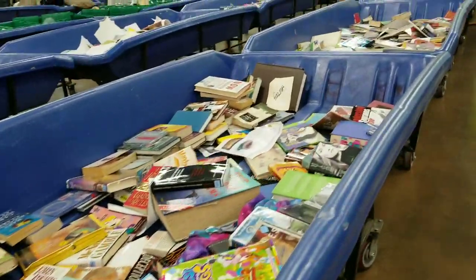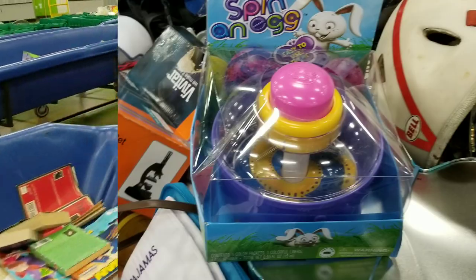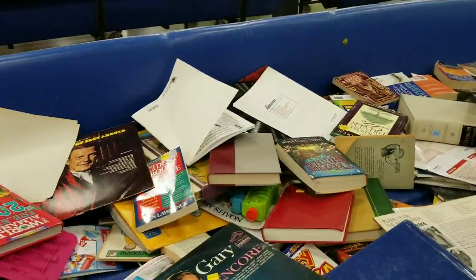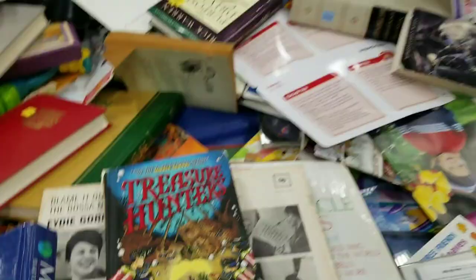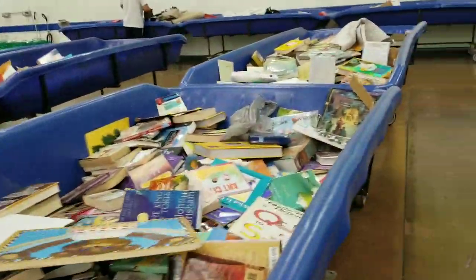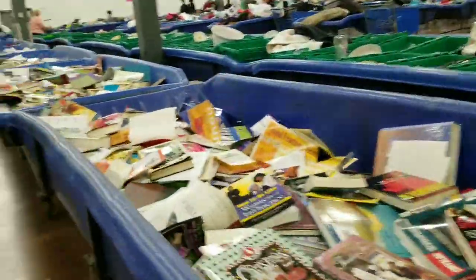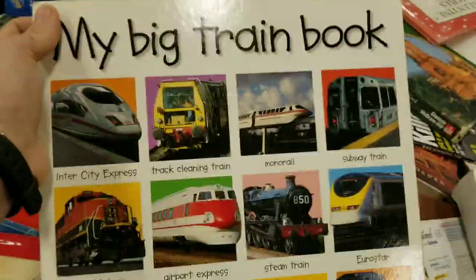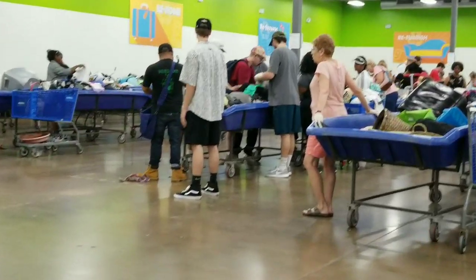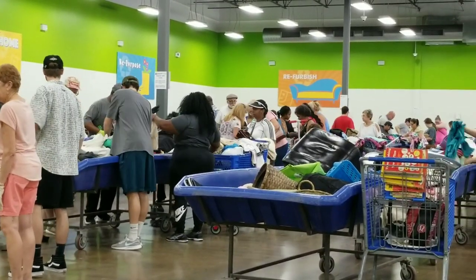Not everything is used at the Goodwill Outlet — occasionally you can find things that are brand new in package. Some more things from Christmas time that you can use for your projects. As you can see, this place is absolutely massive. It's got aisles and aisles, piles and piles of things to find if you're just willing to dig. Keep going and looking, like these folks going on the hunt. You can find lots of things at the Goodwill Outlet for your crafting needs.